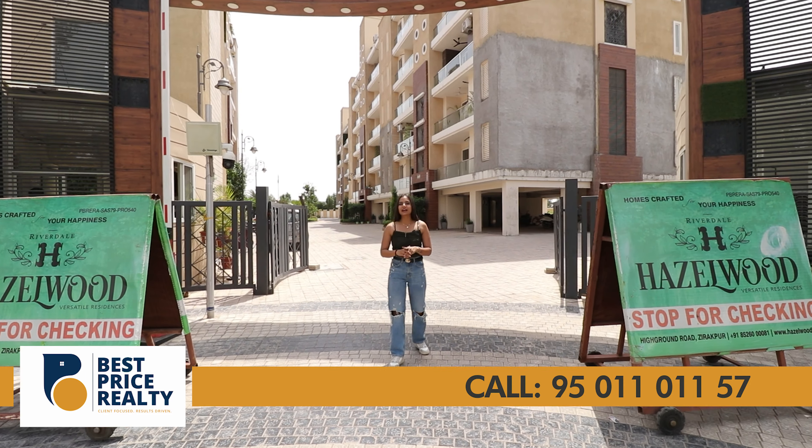This building is designed with the concept of S plus 10, where you get a parking area and stilt floor. To access your apartment, you can either choose the staircase or the lift. There is one apartment per floor, meaning the entire floor is yours, with dual entries — one from the guest bedroom and one through the main entrance featuring an 8-feet long wooden door.